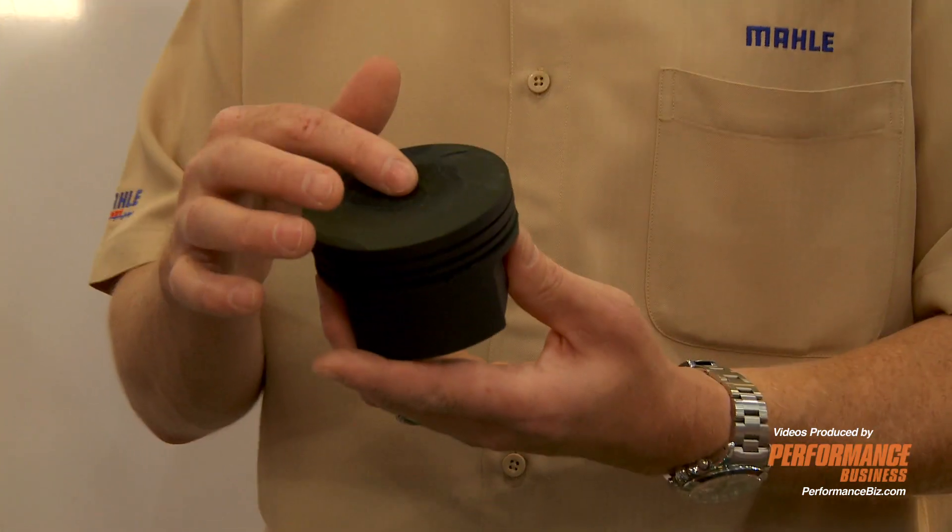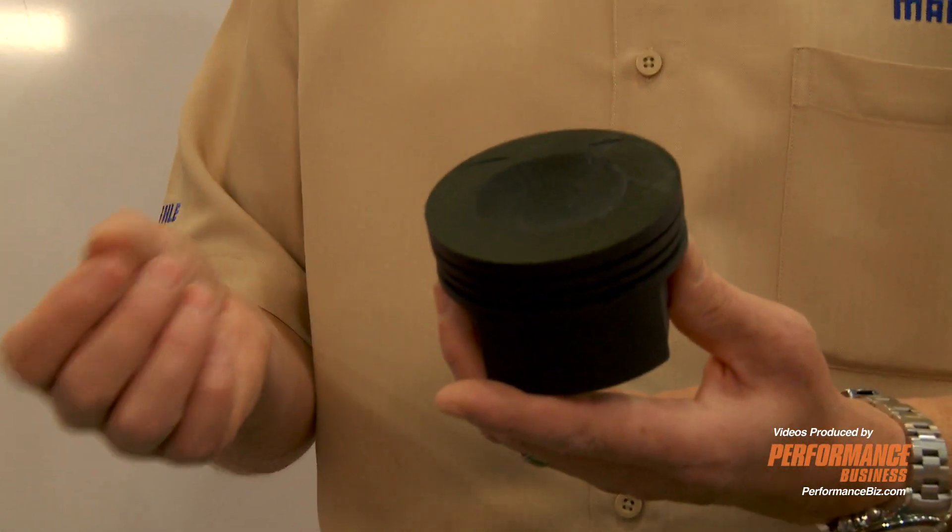When you go to modifying the piston — changing compression ratios, piston speeds, and other things — you're going to have to adjust the bowl configurations that are key when you're dealing with direct injection.